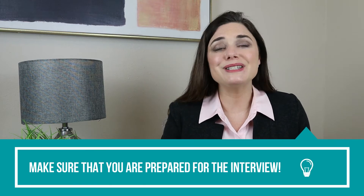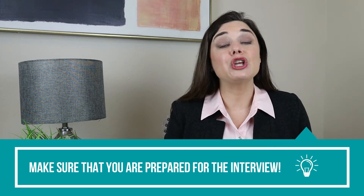So before you conduct an interview, make sure that you review the job description multiple times, that you're familiar with it, and you know exactly what is needed in order for your interviewee to fulfill the role.